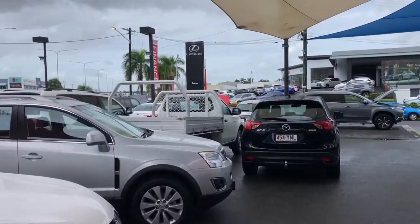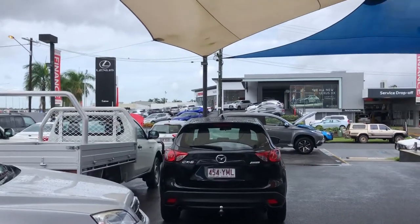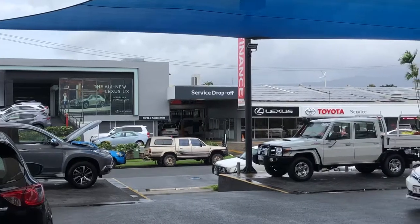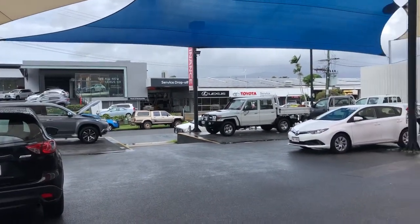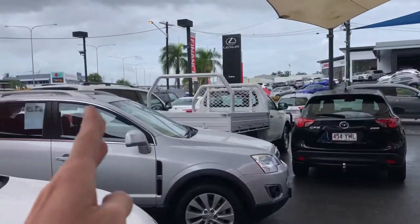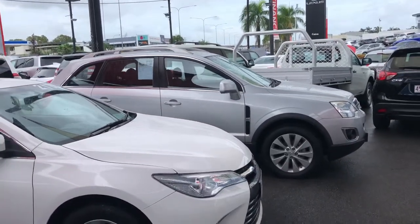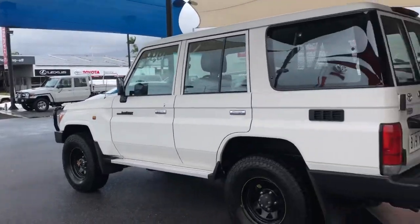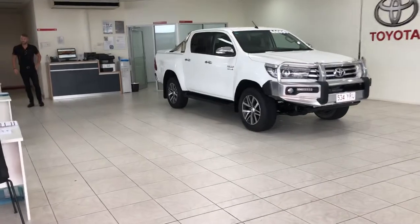We are the largest car dealership in Cairns, Cody — Pacific Toyota and Lexus of Cairns. Across the road we have our new car and Lexus departments, just down the road our service and parts departments. This yard here is our main pre-owned vehicle department, and a kilometre down Mulgrave Road we have a secondary used vehicle site that stocks around 40 pre-owned vehicles.